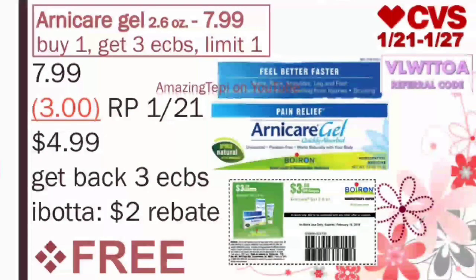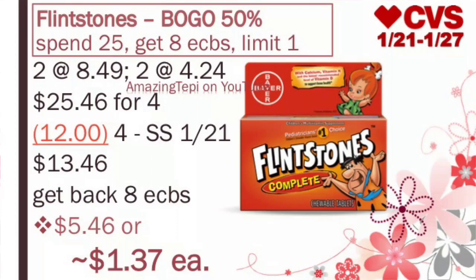We have the Flintstones Vitamins — buy 1, get 1 50% off. Plus when you spend $25, you get 8 ExtraBucks, limit of 1 per card. These are regular price at $8.49. You'll grab 2 at regular price and 2 at half price for $4.24. For all four, that's $25.46. We have amazing $3 off of 1 any Flintstones coupon coming in our SmartSource 12/1. We'll use 4 of those coupons. After all four coupons, we pay $13.46, get back 8 ExtraBucks, making the final cost $5.46 or only about $1.37 per bottle. If you have any vitamins CRT, go ahead and stack that along.